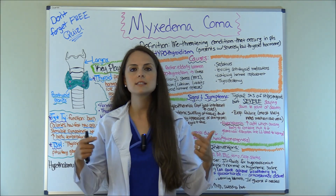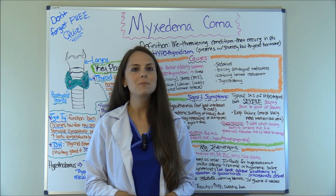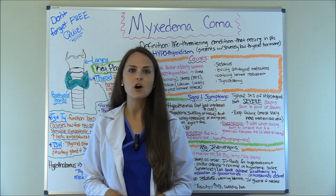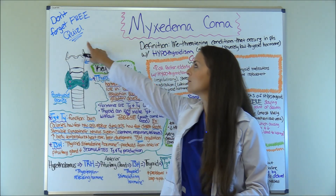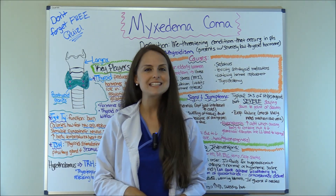I'm going to go over the causes, the signs and symptoms, and the nursing interventions along with medications. After this video be sure to go to my website RegisteredNurseRN.com and take the free quiz that'll test you on this condition. So let's get started.